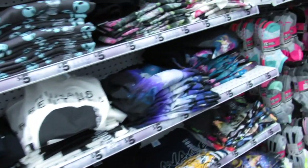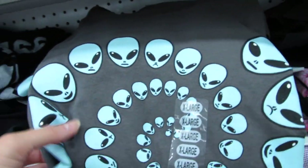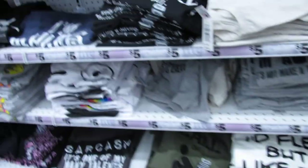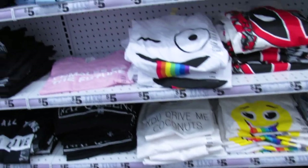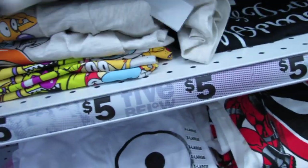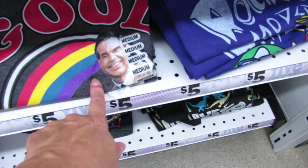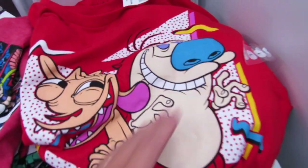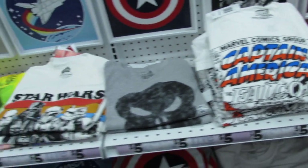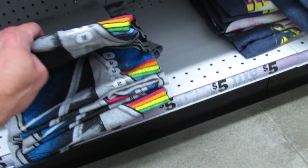I saw a couple other shirts that were new on their website. This little guy is new — the aliens. 'The savage life chose me' — that's definitely new. Hey Arnold! Just five dollars, they're bringing back so many 80s and 90s tees. Mr. Rogers, Ren and Stimpy, DC Comics, Marvel Comics, Captain America, Star Wars, NASA.